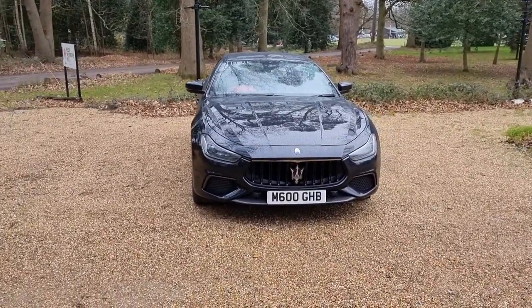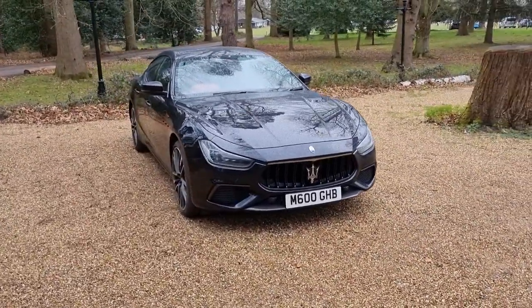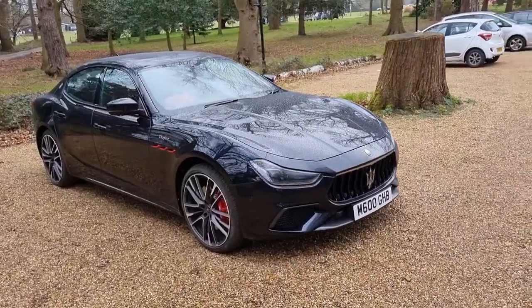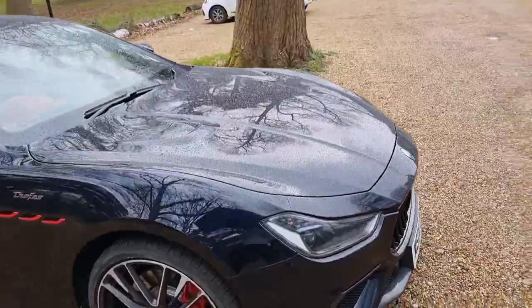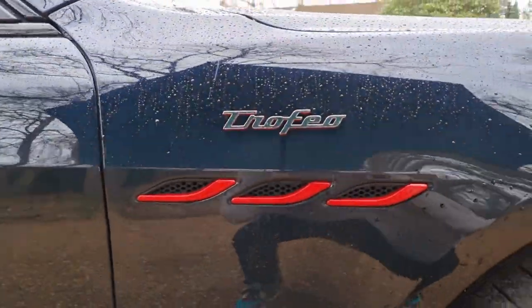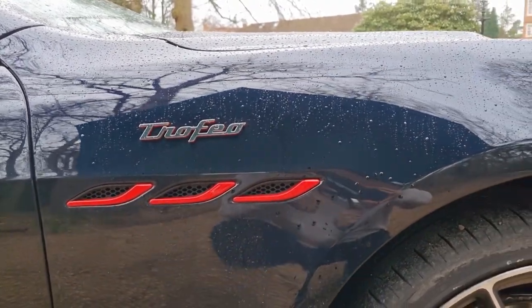So here it is, the Maserati Ghibli Trofeo on the outside. I think it's a really good-looking car. The upgrades over and above the normal Ghibli are quite subtle — it's not too in your face. You can see the red detailing on the side there, and you get these rather aggressive bonnet scoops. The big 'Trofeo' text is the obvious giveaway, but otherwise it's quite subtly updated.